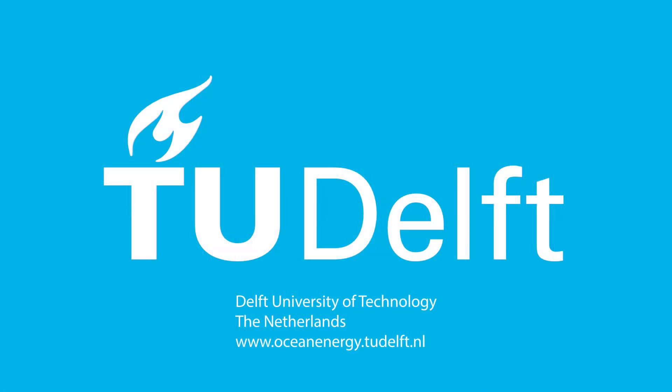If you want to find out more about ocean energy, go to the Delft University of Technology ocean energy website.